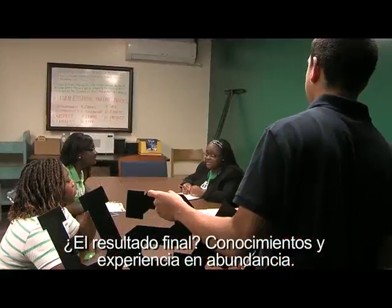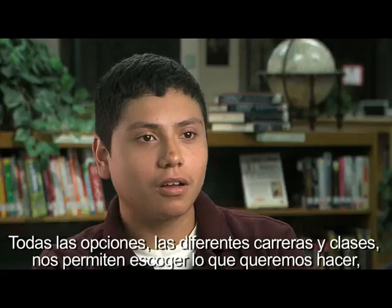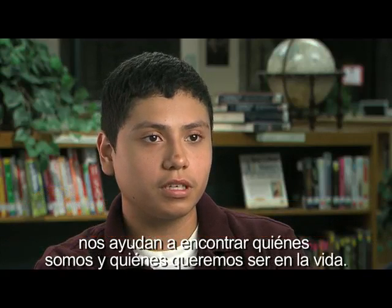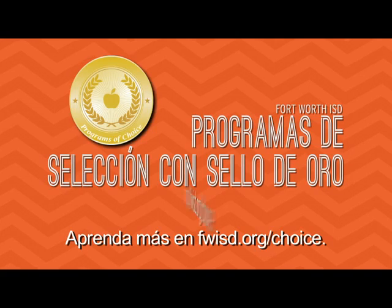The bottom line? A wealth of knowledge and experience. All the choices we have — the different majors and classes — let us choose what we want to do. It lets us find out who we are and who we want to be in life.